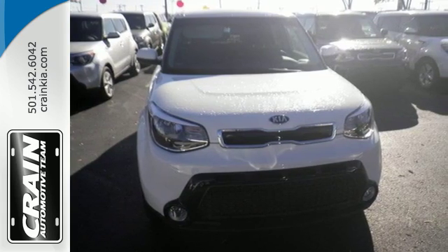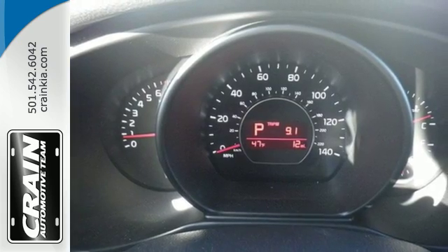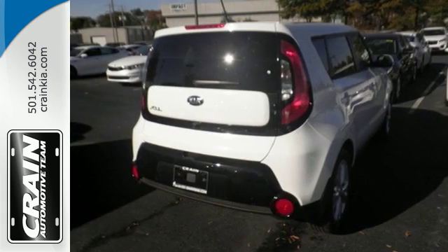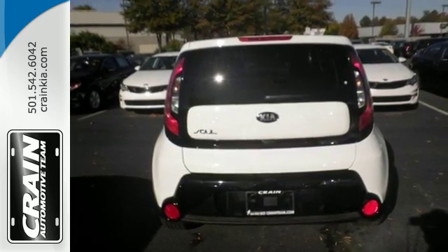This Kia proves driving economically doesn't mean sacrificing fun, thanks to Bluetooth wireless technology, a multi-function steering wheel, and flex steer for three driving styles to choose from.